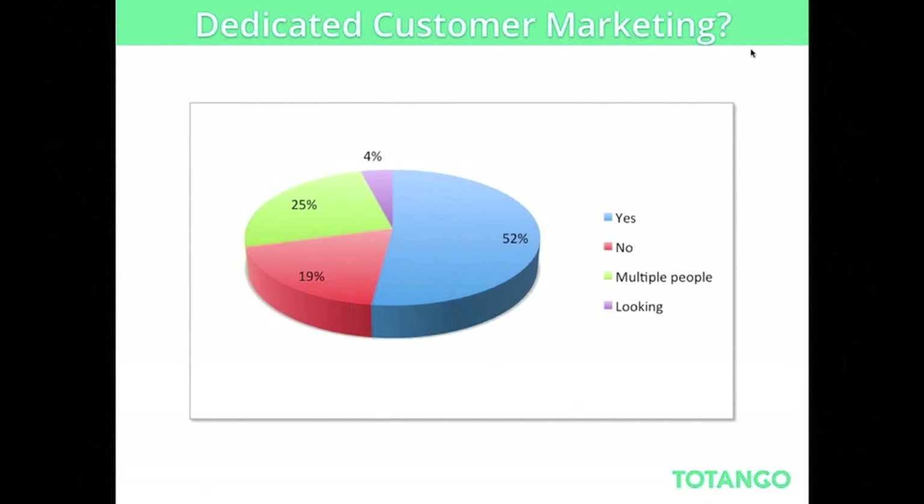A recent survey we did with many of our customers and prospects shows that 52% of companies already have some dedicated customer marketing function. So think about it — are you also marketing to your existing customers? If not, hopefully this webinar will give you some ideas on how to do that and how to do it better.